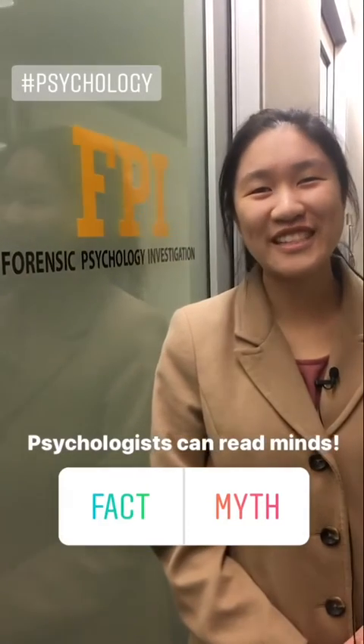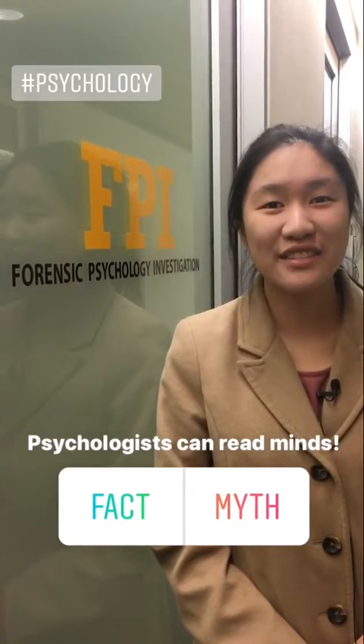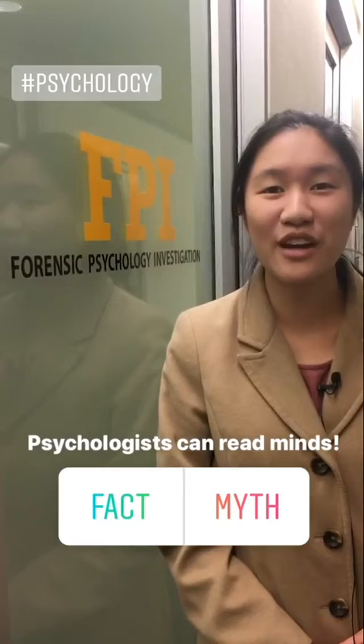Welcome to one of the forensic research labs. This is where we conduct our experiments to better understand forensic activities such as eyewitness accounts and lie detection, to improve our justice system.